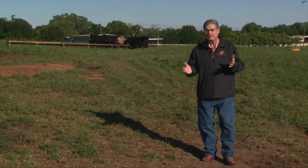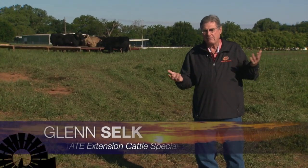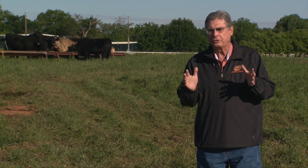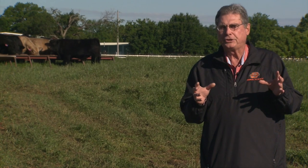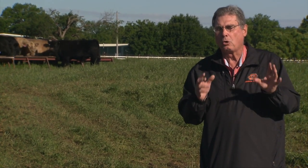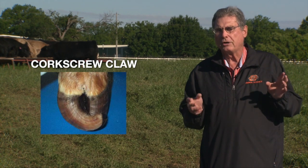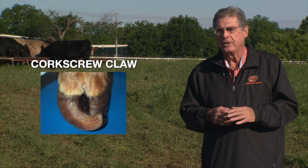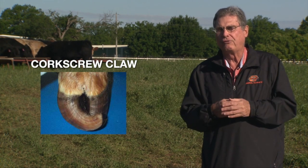Lameness is a particular issue for cattle producers anytime, anywhere. Certainly in the summertime we worry about lameness due to foot rot, but the kind of lameness I want producers to be aware of today is a condition called corkscrew claw — or some producers just call it screw claw. This is where, as you can see in this photograph, the toes actually grow inward rather than straightforward.